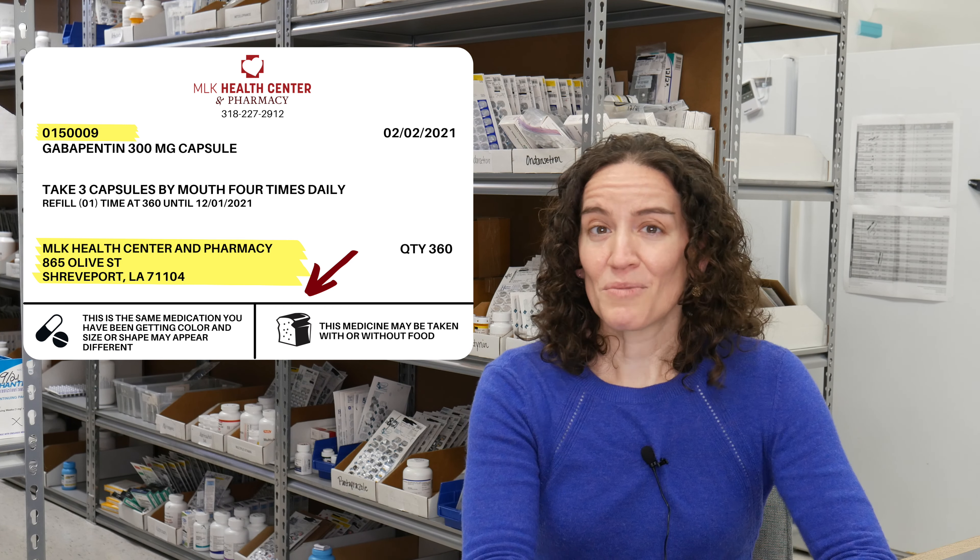The medication label will also tell you if the strength has changed. Sometimes, if we only have five milligram tablets in stock when you're taking a 10 milligram dose, we may adjust it so that you take two of the lower-strength tablets to get the right dosage for you.